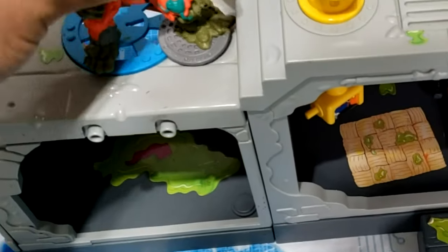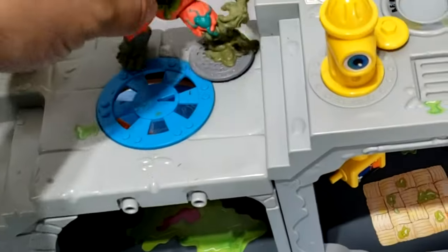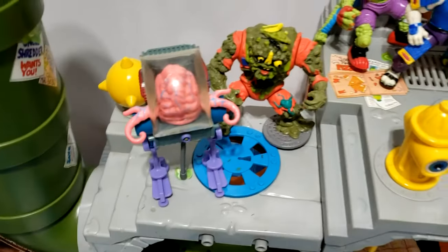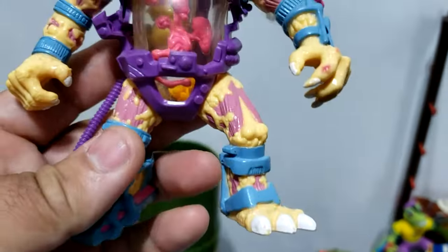Here we have a Muck Man — can he stand? Oh, he can stand, perfect. Let's put him up right there. Now we have a Krang, and if I remember correctly I saw his hands and gun right there, so no worries. Let's go ahead and prop him up next to Muck Man.